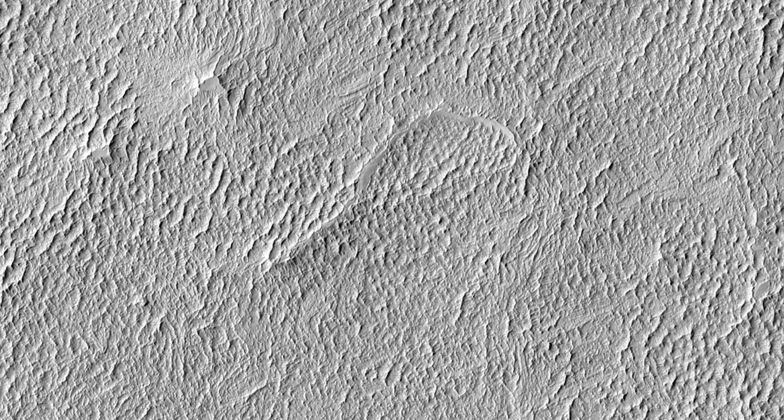The Ares IV site is on the floor of a very shallow crater in the southwestern corner of Schiaparelli Crater. Our image shows a flat region that is entirely mantled by bright Martian dust. There are no color variations, just uniform, reddish dust.